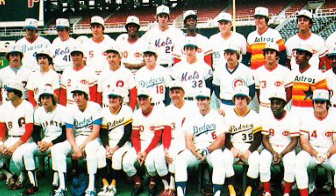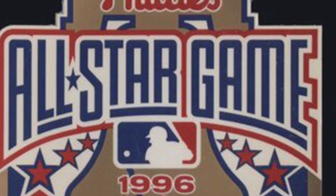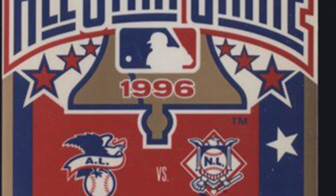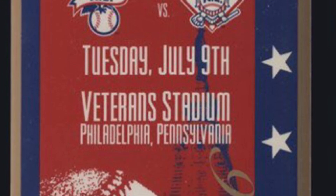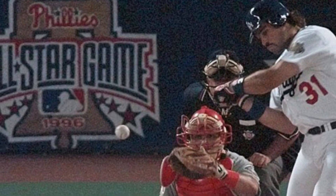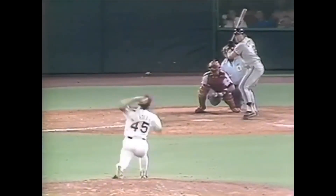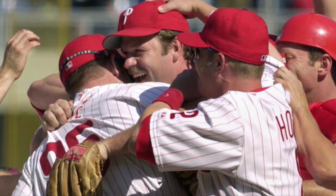Veterans Stadium hosted the All-Star Game twice. In 1976, while celebrating the country's bicentennial, five Phillies made it to the Midsummer Classic: Schmidt, Luzinski, Boone, Bowa, and Cash. In 1996, relief pitcher Ricky Bottalico was the lone Phillies representative, but I was in attendance to witness the incredible performance by Norristown native Mike Piazza. The Phillies also threw two no-hitters at the Vet: the first by Terry Mulholland, who beat the San Francisco Giants 6-1 on August 5, 1990, and the second again against the Giants, thrown by Kevin Millwood on April 27, 2003.